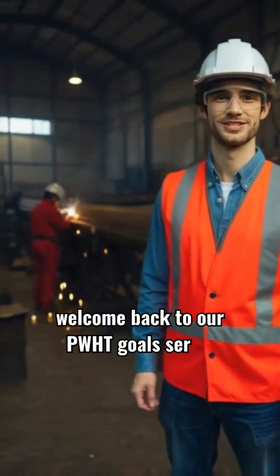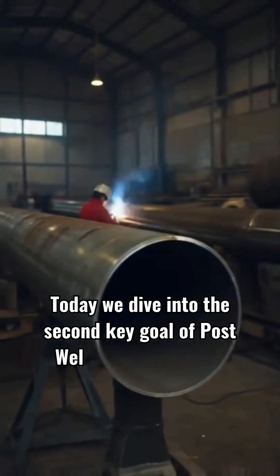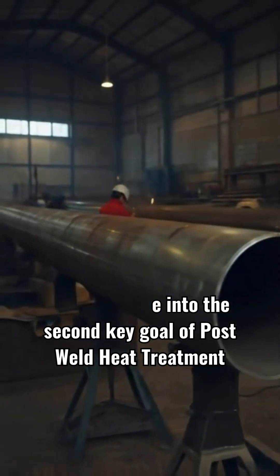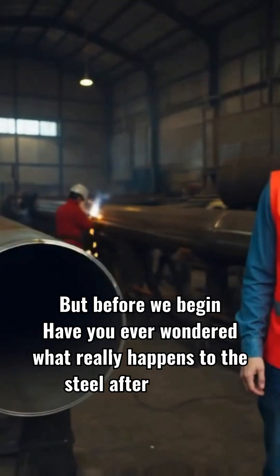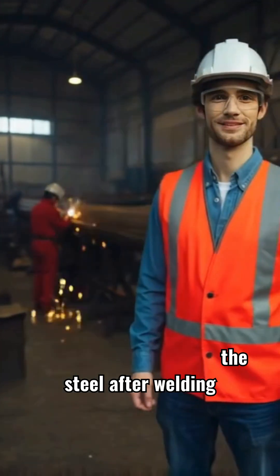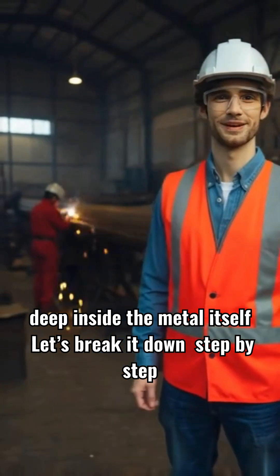Welcome back to our PWHT Goals series. Today, we dive into the second key goal of post-weld heat treatment. But before we begin, have you ever wondered what really happens to the steel after welding, deep inside the metal itself? Let's break it down, step by step.